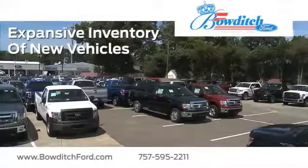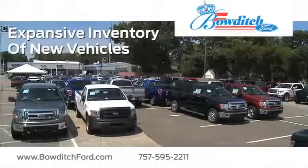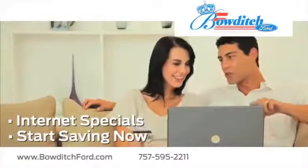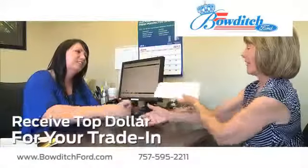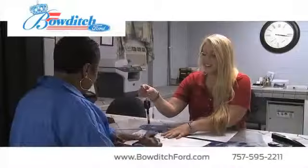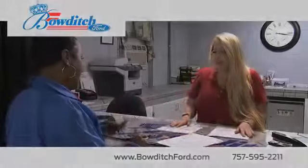While you're there, check out our expansive inventory of new vehicles. Take advantage of our internet specials and start saving now. Receive top dollar for your trade-in. And read more about Bowditch Ford to see why we're the right dealership for your next vehicle.